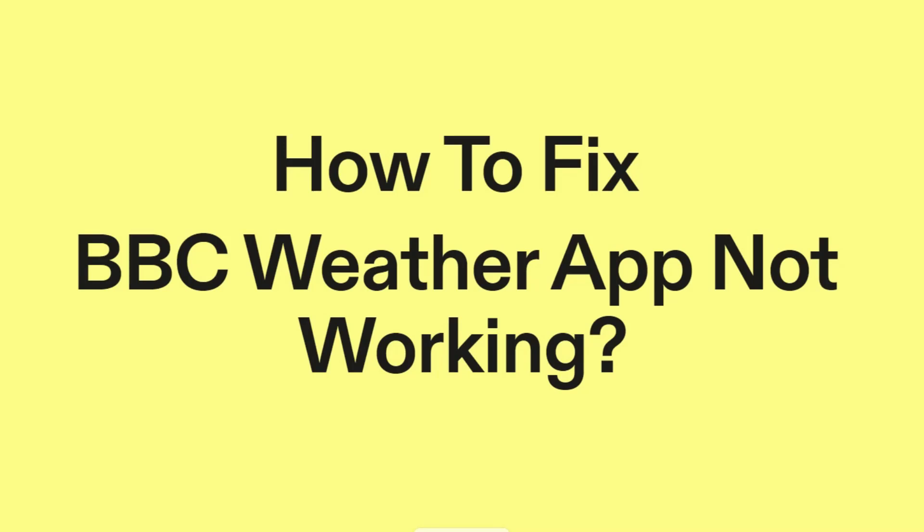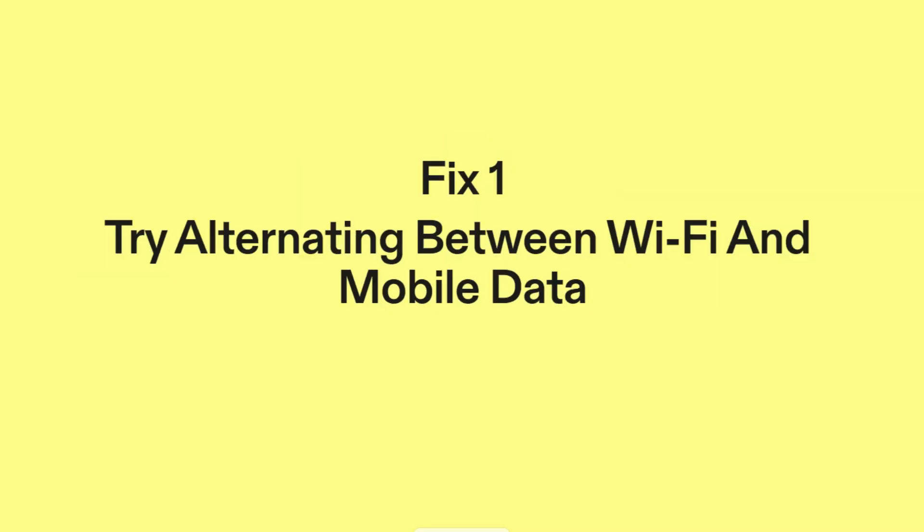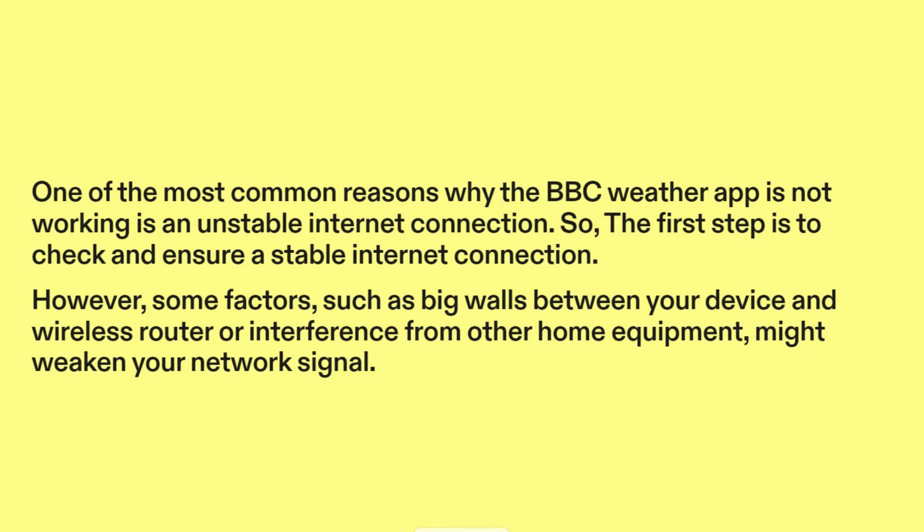How to fix BBC Weather App not working? Fix one: Try alternating between Wi-Fi and mobile data. One of the most common reasons why the BBC Weather App is not working is an unstable Internet connection. The first step is to check and ensure a stable Internet connection.